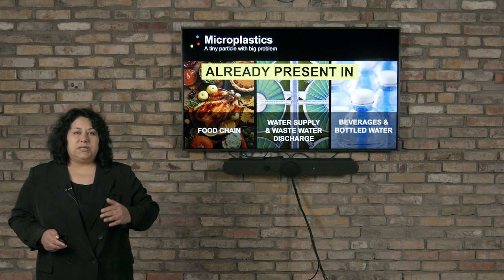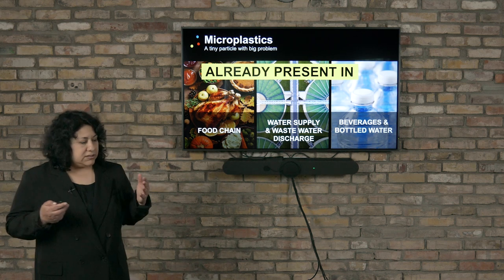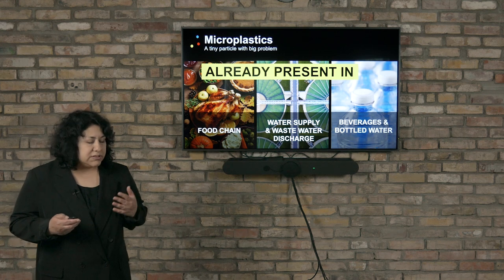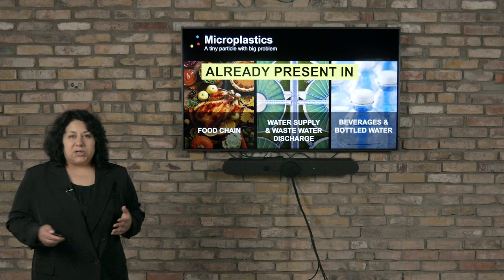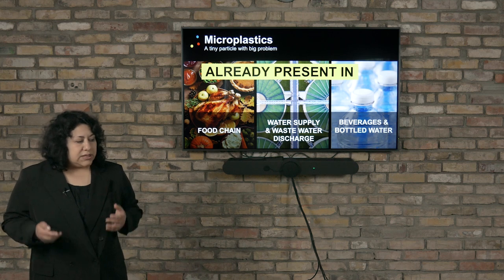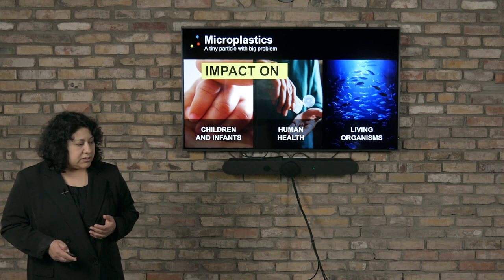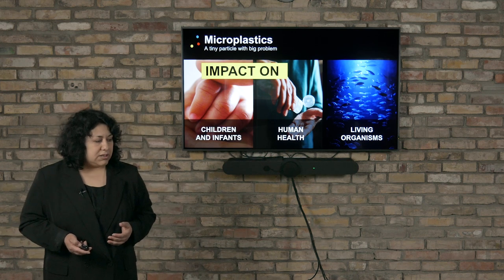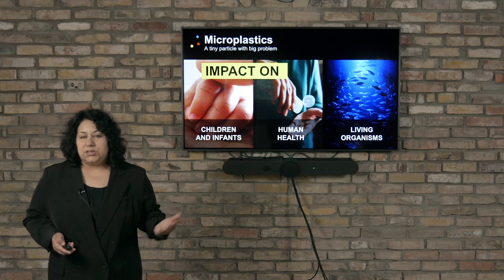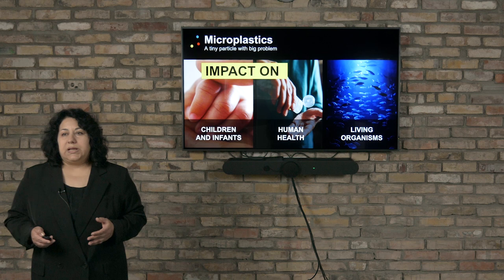Microplastics find their way into our life already. They are present in the food chain, in our water supply, in the wastewater outlet, in our bottled water. Unfortunately, they also have very adverse impact on our body, on our health, on children especially, and on living organisms in our planet's ecosystem.